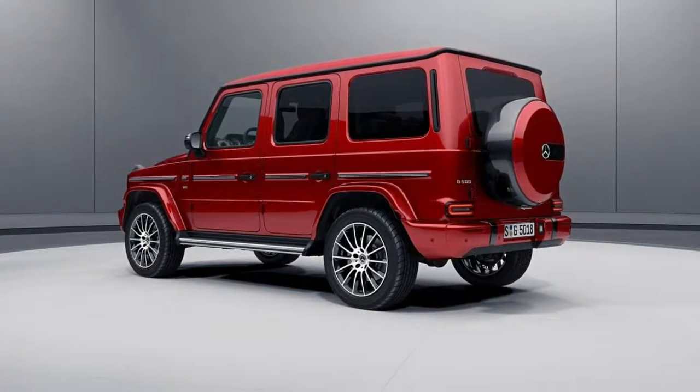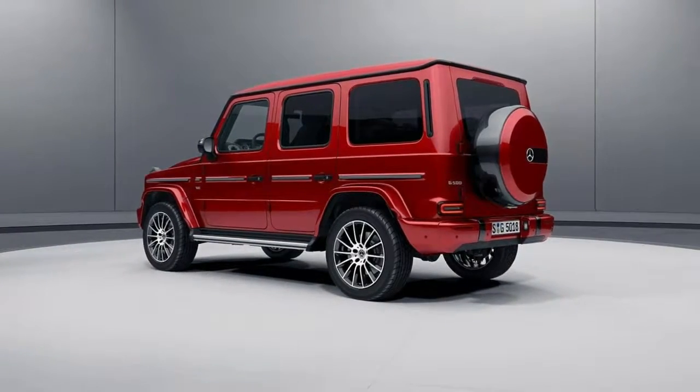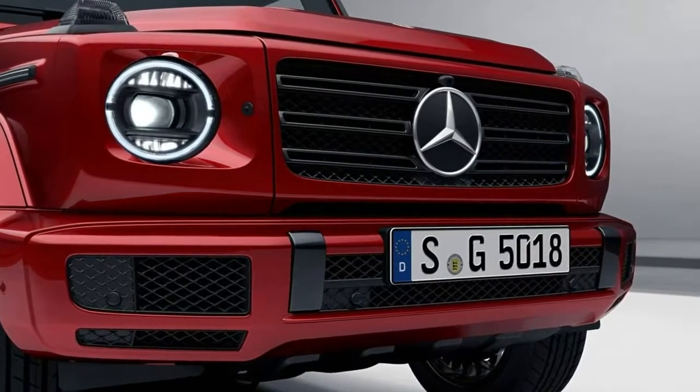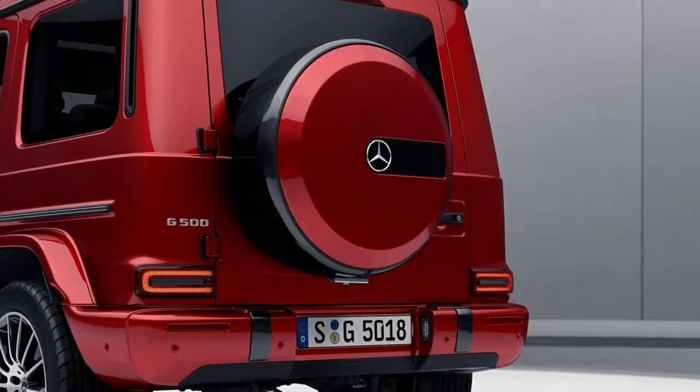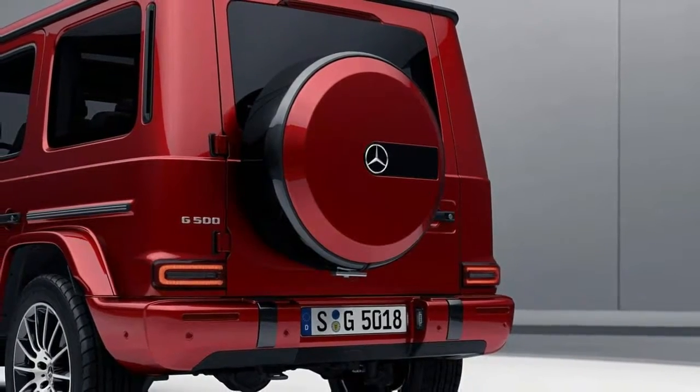Darker tints, meanwhile, are offset with chrome trim, ostensibly for more contrast. For our part, we won't be surprised to see more appearance packages like this surface in the coming years. From what we've seen of the previous model, the new G-Wagon will be around for a very long time.